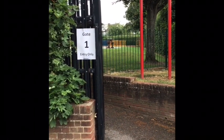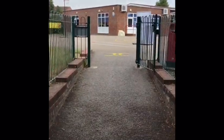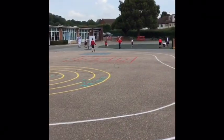Parents will leave you here at the gate. So children from year six will come in through this gate and walk onto the playground. There'll be plenty of staff around to greet you and let you know where you're going. There'll be signs as well.